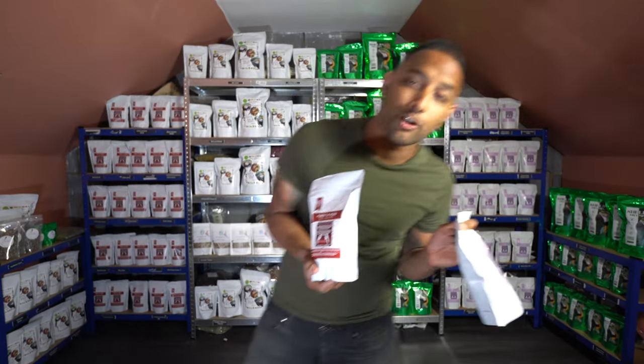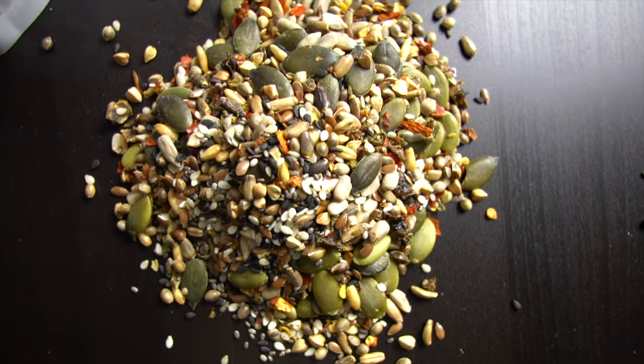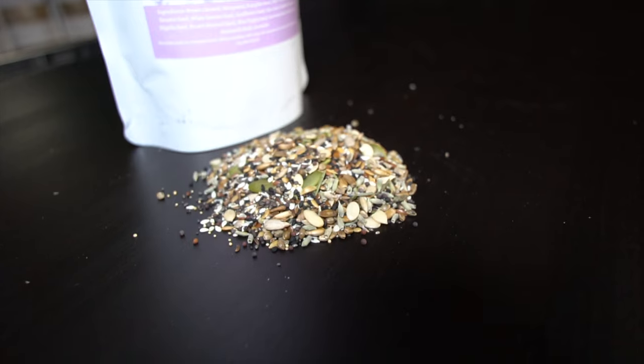Now with these seed mixes, we never, ever, ever want to encourage an all-seed diet — please feed as part of a varied diet. Birds should never eat predominantly one thing; they need a huge variety of foods, so this should only be a tiny part of it. There are 12 different ingredients in the Shelby seed mix and 16 in the Mikey and Mia — why not buy both and have some fun?